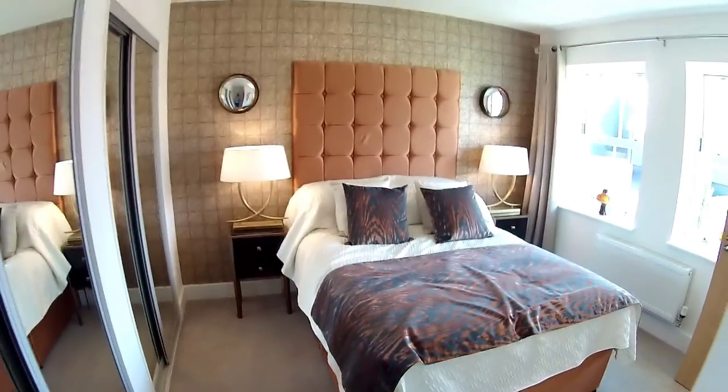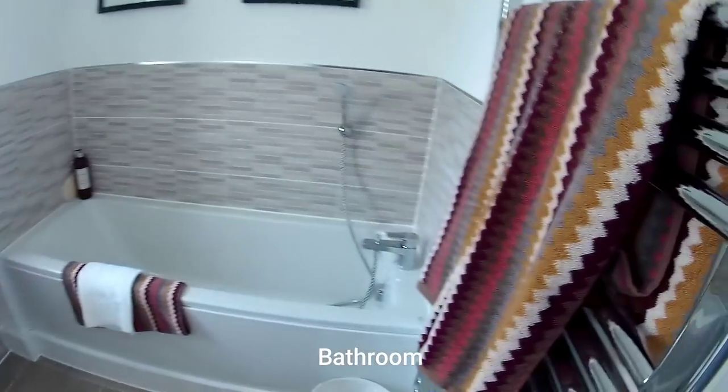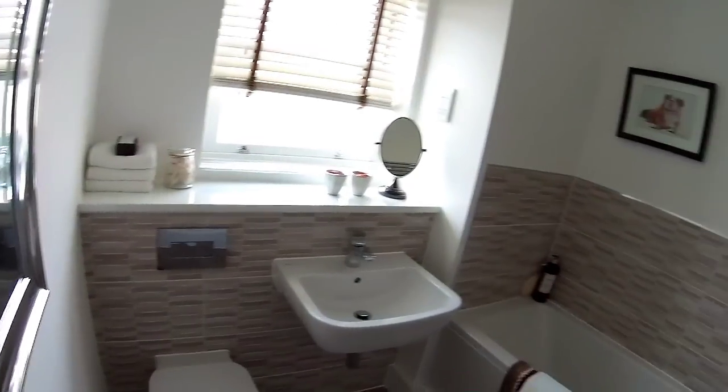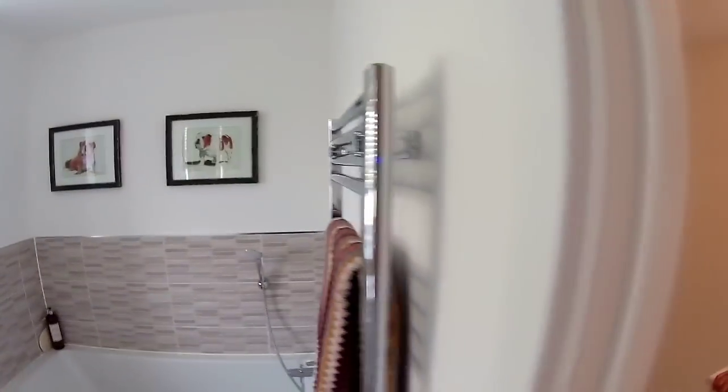Last but not least, we've got the main bathroom, and we've got a window. You've got your bath with the shower head, suspended sink, a push flush, and a pedestal toilet. Dog pictures too - what is this house saying?